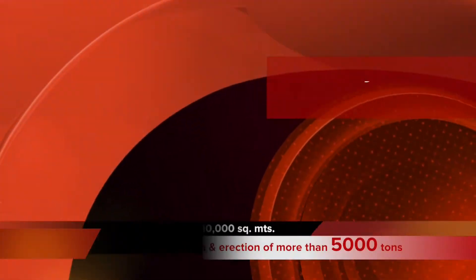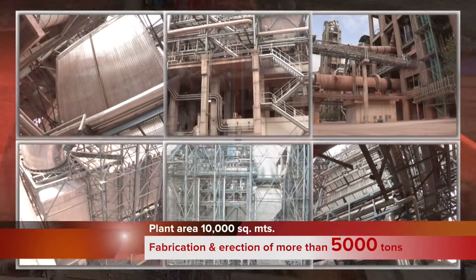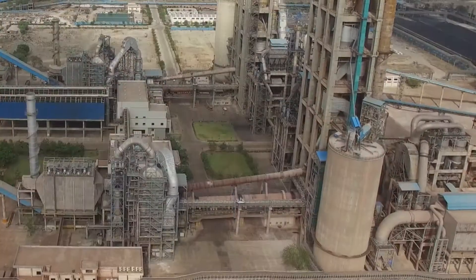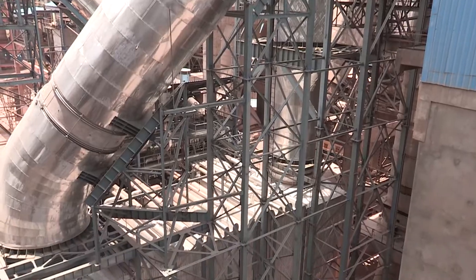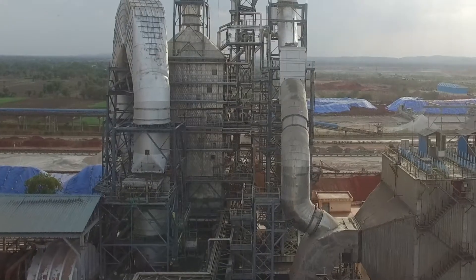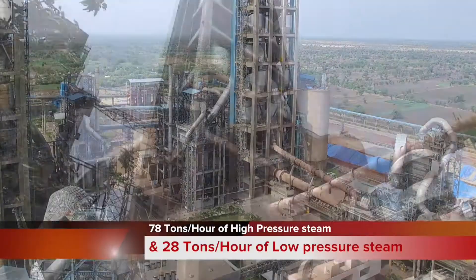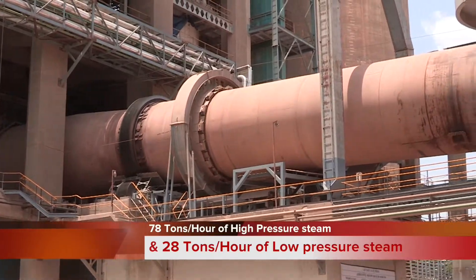The waste heat recovery plant is spread over 10,000 square meters and involved fabrication and erection of more than 5,000 tons including the boilers, ducting, and structures. The plant design consists of two boilers for each kiln — one preheater boiler and one air-quenched cooler boiler to capture the waste heat. These boilers generate 78 tons per hour of high-pressure steam and 28 tons per hour of low-pressure steam.